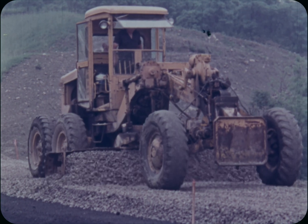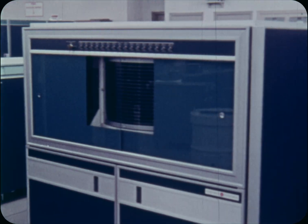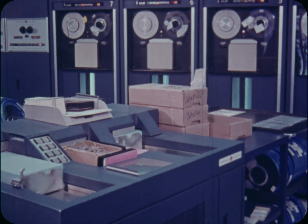As familiar kinds of machines increase your capacity to do work with your muscles, the computer, which is several new kinds of machines working as a system, increases your capacity to do work with your intellect.